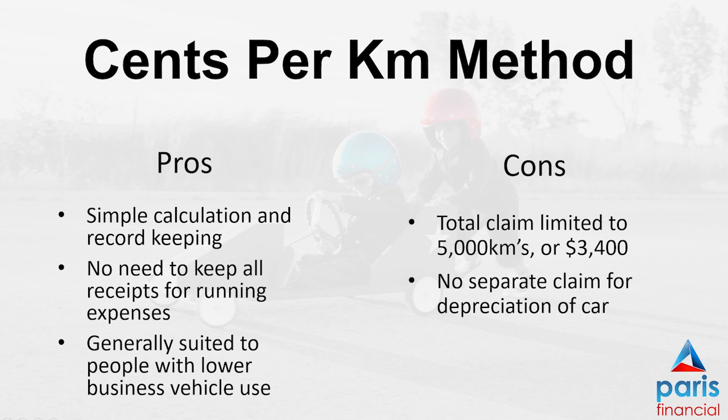You simply keep a record of the number of kilometres you're travelling for work or business over the duration of the year and you claim these using a set rate. Currently for the 2019 financial year that rate is 68 cents per kilometre. The negative of this method is that you are limited to a maximum of 5,000 work-related or business kilometres per year, giving you a total maximum claim of $3,400. If you're using your car a lot for work, you may find that this is quite limiting.